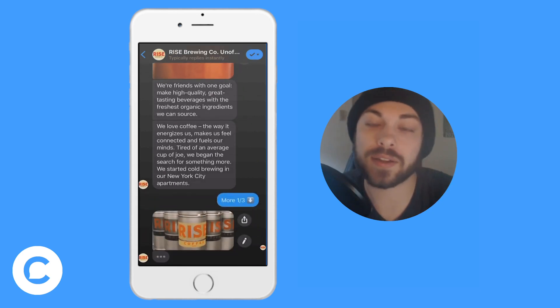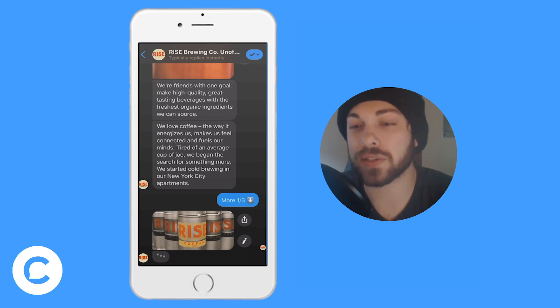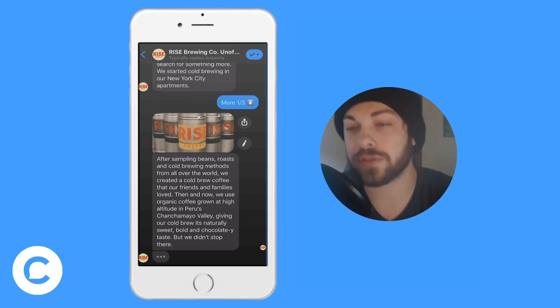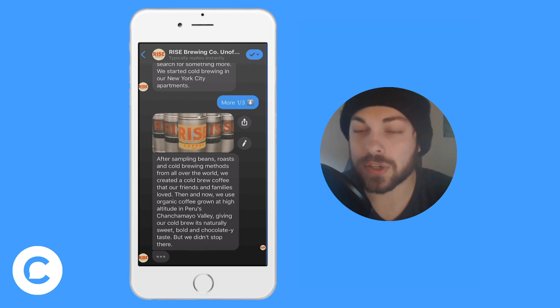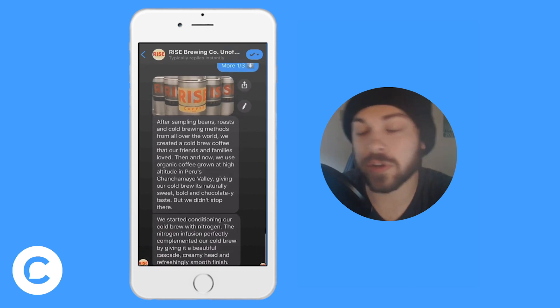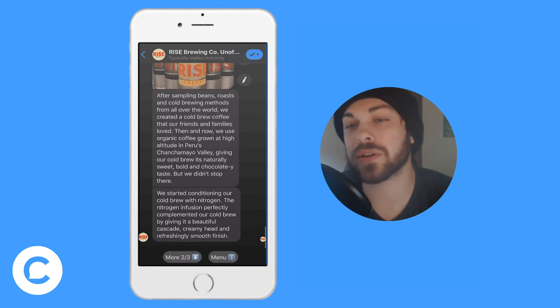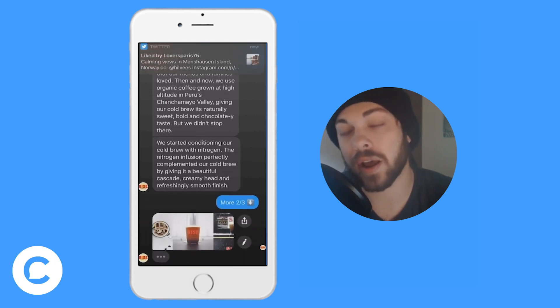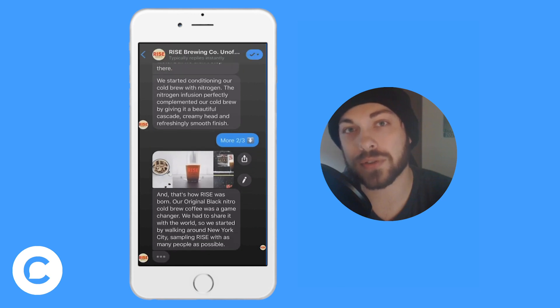A feature I like to add to my bots is the 'our story' feature. It's very easy to build and adds a lot of value — it just tells a little bit of background about the company. All of this was pulled from the about section on their website, and almost every company has one of those sections, so it's not too difficult to build this inside your bot.